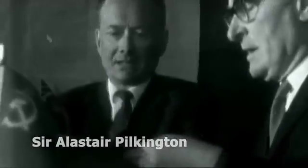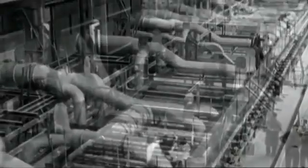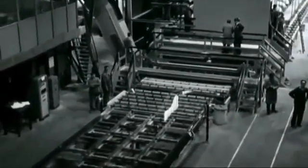Until the 1960s, flat glass was produced using the sheet and plate glass manufacturing process. This method was highly labor-intensive. Invented by Sir Alistair Pilkington, the float glass manufacturing process quickly became the universal method for producing high-quality flat glass.